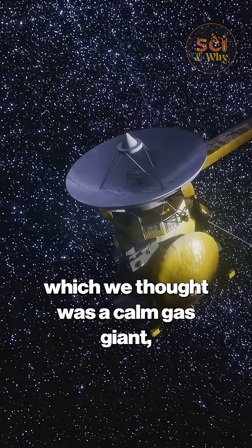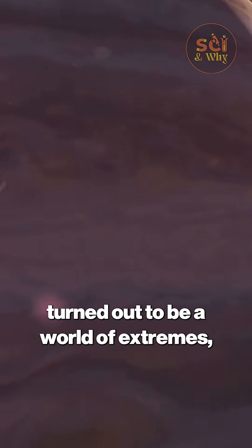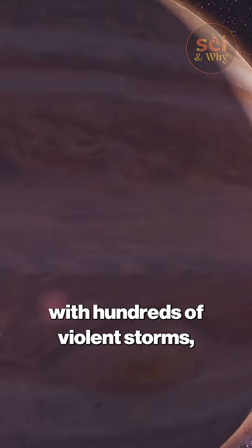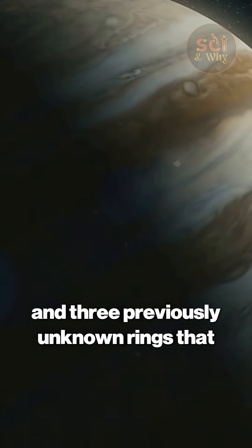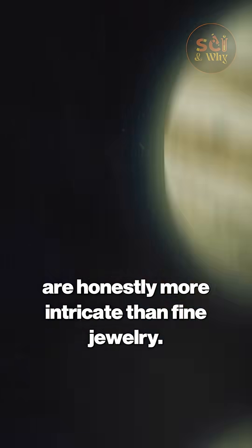Jupiter, which we thought was a calm gas giant, turned out to be a world of extremes — with hundreds of violent storms, glowing auroras, and three previously unknown rings that are honestly more intricate than fine jewelry.